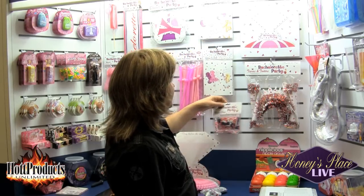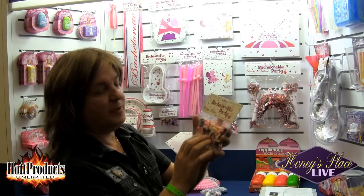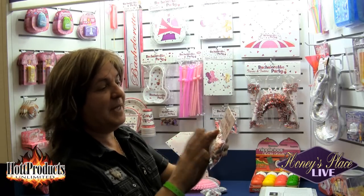We have Bachelorette Party weenie bites. They're really cute, all again in the same color format — really fun and unique, all to fit the line.